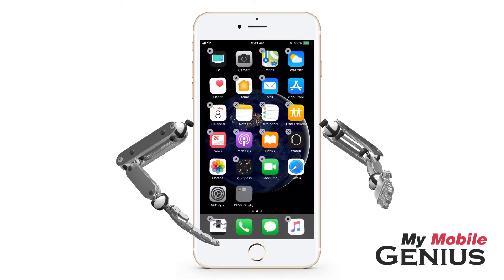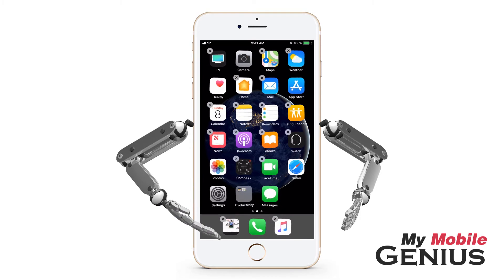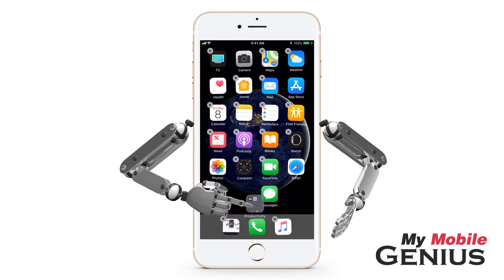If your Dock is full, as mine is, move an app out of the Dock to make room for the folder. Then move the folder into the Dock.